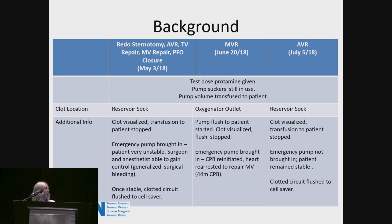In the second case, the MVR, the clot was actually noted on the oxygenator outlet. Transfusion was stopped immediately, but unfortunately the patient was very unstable. The emergency pump was brought in, and they actually had to reinitiate and re-arrest the heart — obviously a pretty chaotic situation.